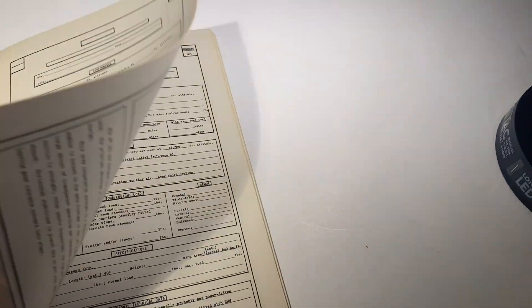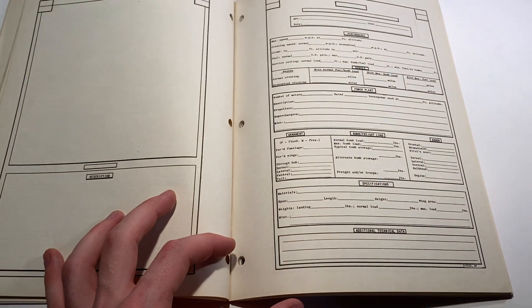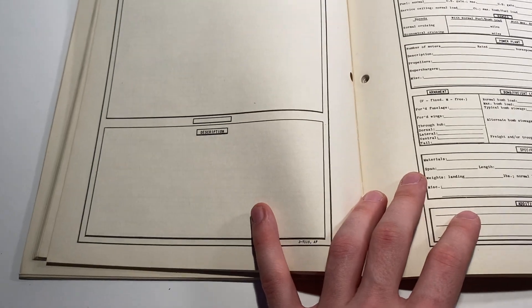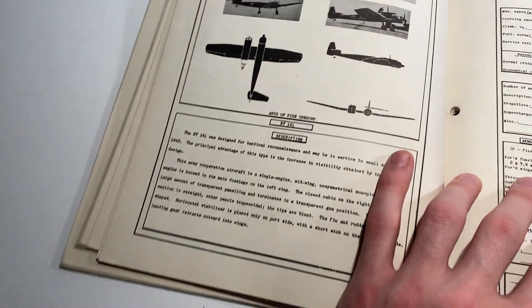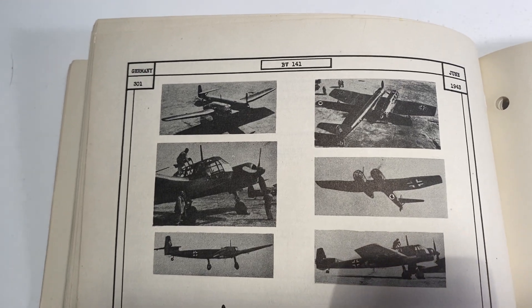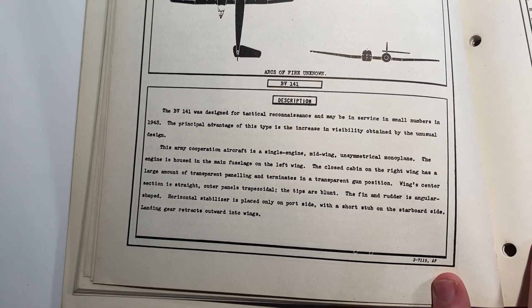There are some blank pages randomly peppered in, so if the Germans developed something new that wasn't accounted for when this was printed, a soldier or airman owning this could fill in the information they knew — maybe draw a sketch, write a description, note what kinds of weapons were used against it. Now we're getting into some very unique planes which I find fascinating, and not a lot of information is known about them at all.